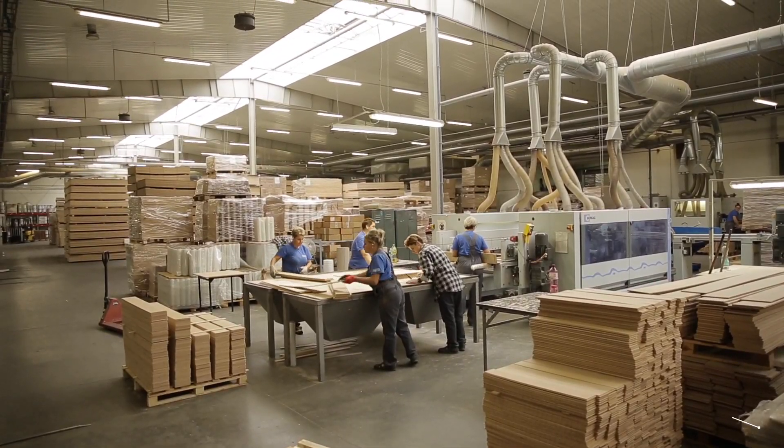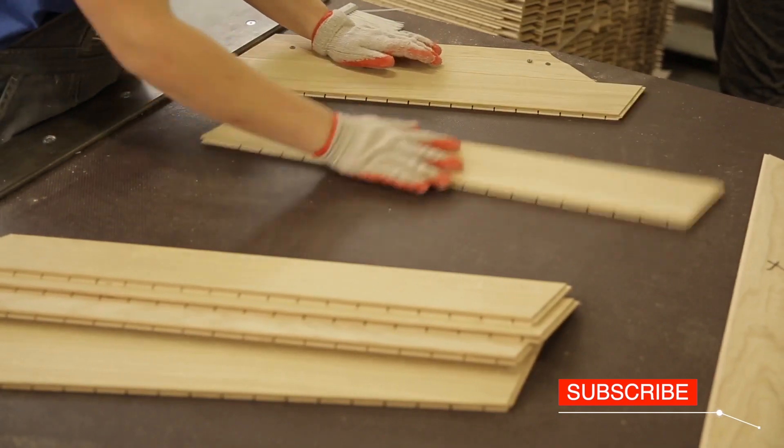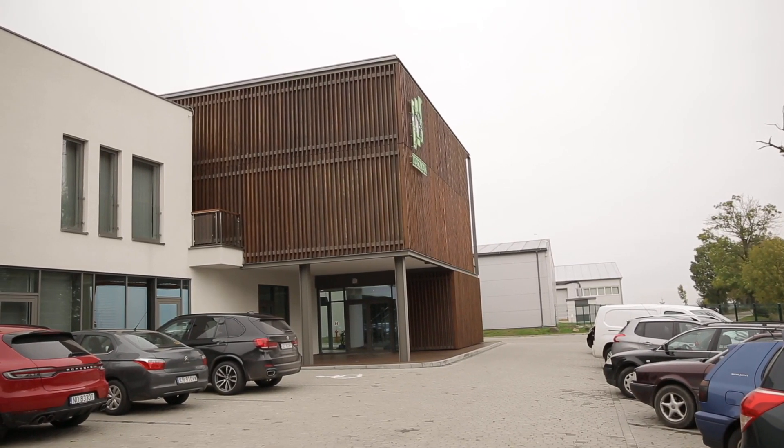Today we will see how a two-layer parquet, which can be used to arrange a French chevron pattern, is produced. For this purpose, we have visited Kaczkan, a family company from Klonowo Dwór in the Warmian-Masurian Voivodeship.